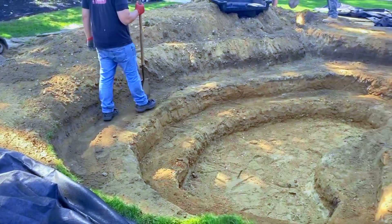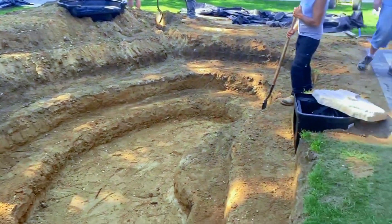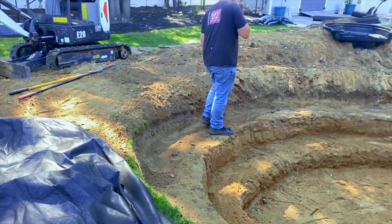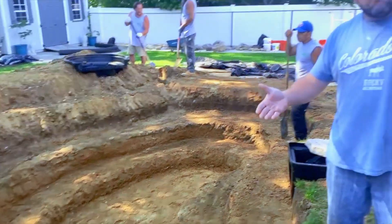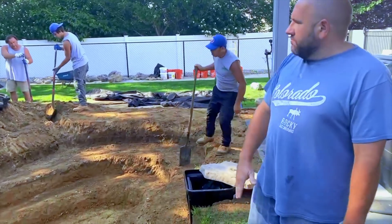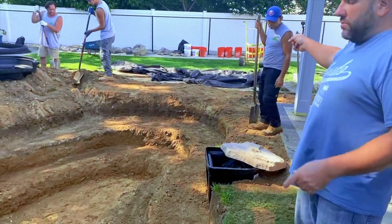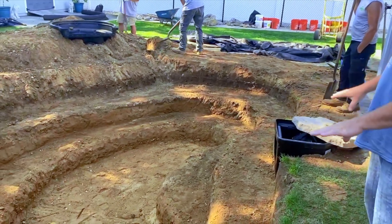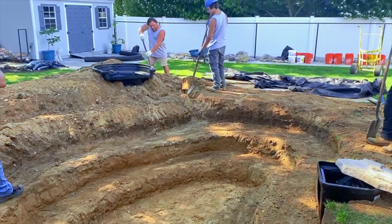Got Matt over here working on flattening the bottom out nice and neat. Freddy's got our underlayment laid out. We have to cut another piece — the two go on underneath and then we need something on top, probably a little bit shorter.